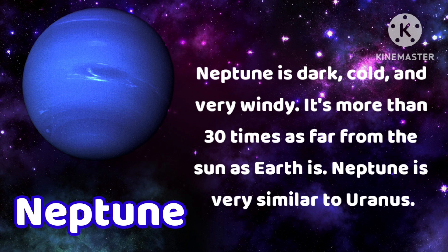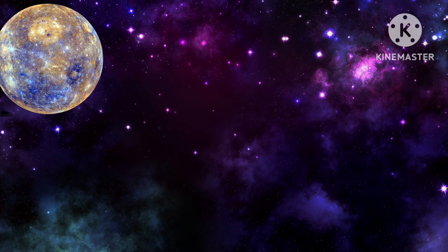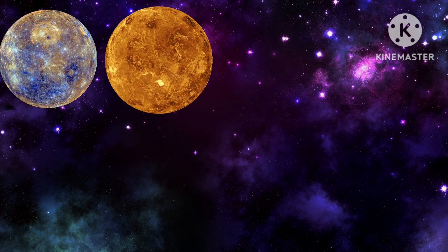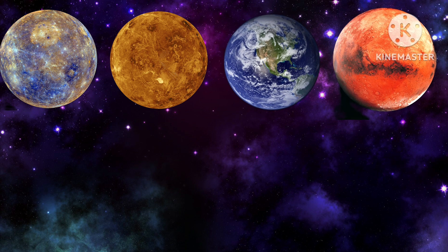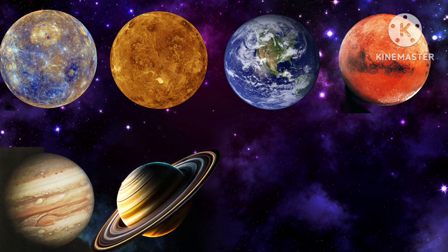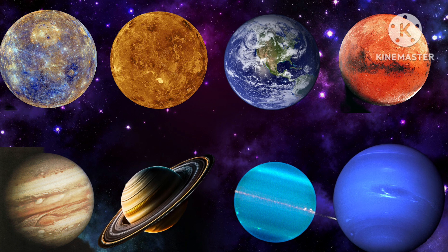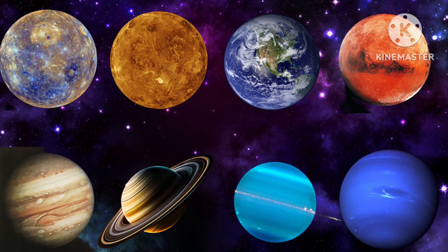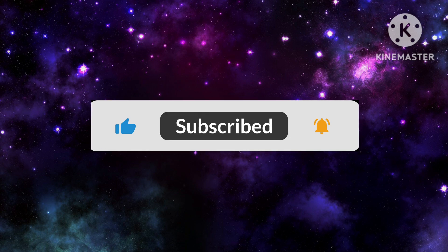Neptune is very similar to Uranus. Let's revise: Mercury, Venus, Earth, Mars, Jupiter, Saturn, Uranus, Neptune. Kindly like and subscribe to my channel. Thank you.